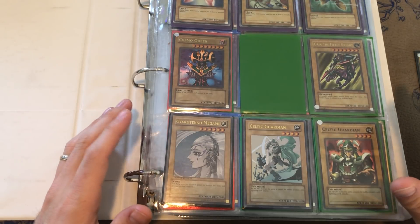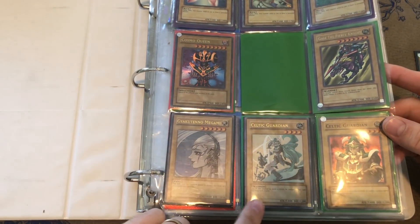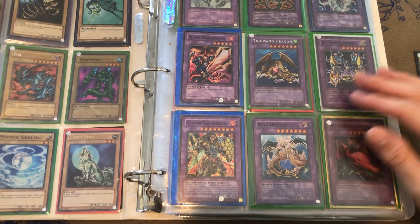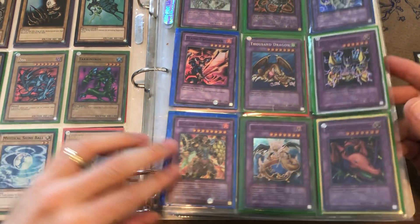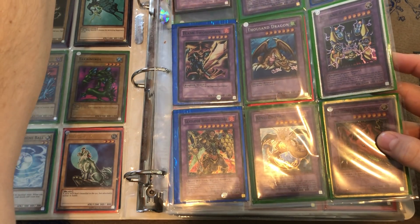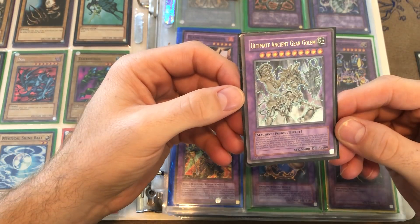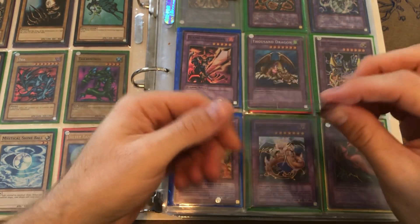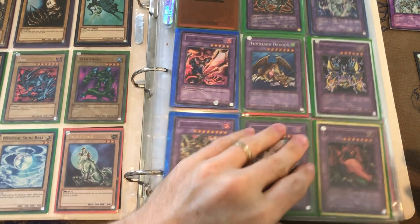There's some cool stuff here, some nostalgic cards. This Beta is really damaged but overall I love the Celtic Guardian and the Gyakutenno Megami. I always called it Megami as a kid. There's a Thousand Dragon. This Ultimate Ancient Gear Golem is pretty cool — it's an Ulti Rare, unlimited edition, in decent shape. The sleeve is in worse shape than the card actually. It's got the stamp on the back, which you often see with Ultimate Rares.